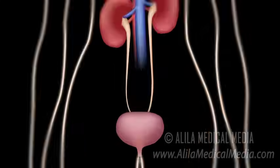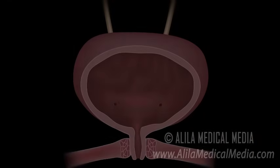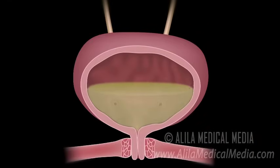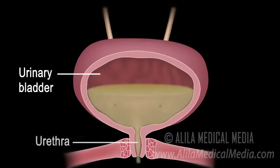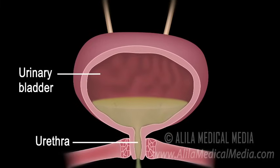Stress Urinary Incontinence in Women. Urine is produced in the kidneys and stored in the urinary bladder. Urination is the process of emptying the bladder through the urethra that connects the urinary bladder to the external urethral orifice.